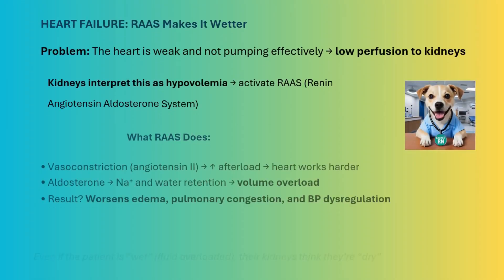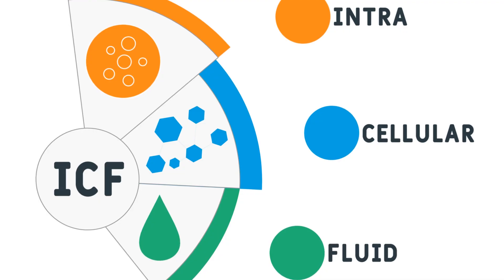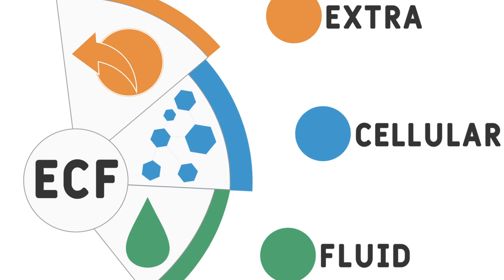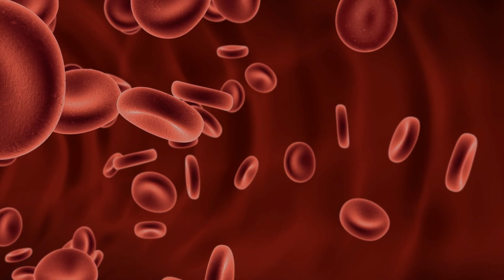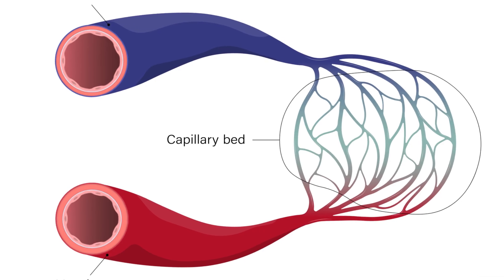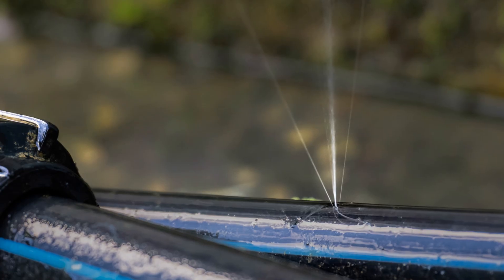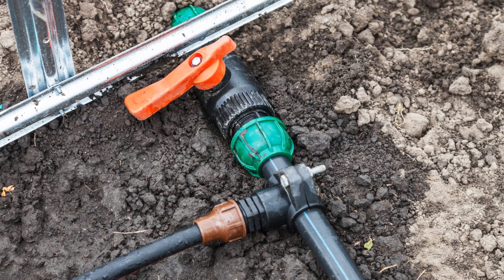Wet but dry means fluid is in the wrong place. The body has two main fluid compartments: inside the blood vessels — intravascular — and outside in the tissues — extravascular. When the vessels are dry, blood pressure drops. But when the tissues are wet, you see swelling, crackles, and shortness of breath. The capillary walls are leaky or the pressures that keep fluid inside have failed. Imagine a leaky irrigation system: the ground is soaked, but the plants are wilting.